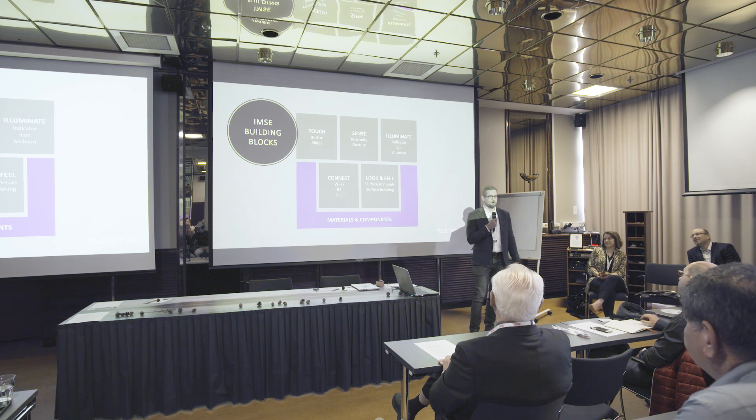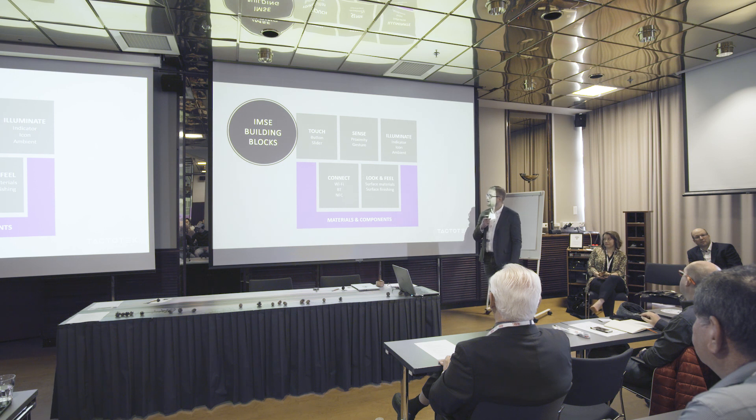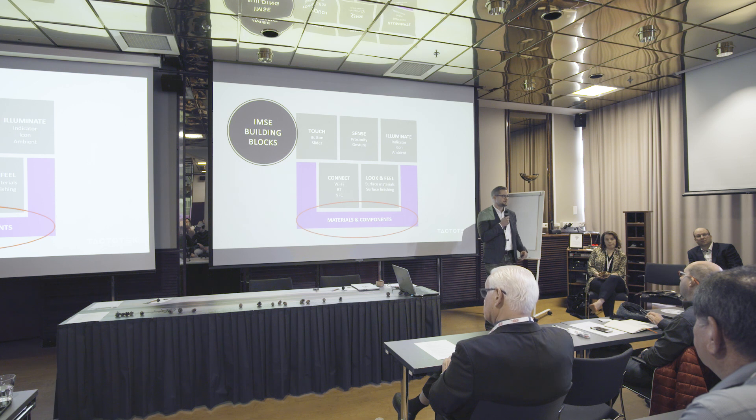I will walk you through briefly how we validate components and conductive things for IMSC use. IMSC is built from building blocks: touch, sense, illumination, connect, and different kinds of surface materials. What enables these building blocks are materials and components — they are the base for IMSC.